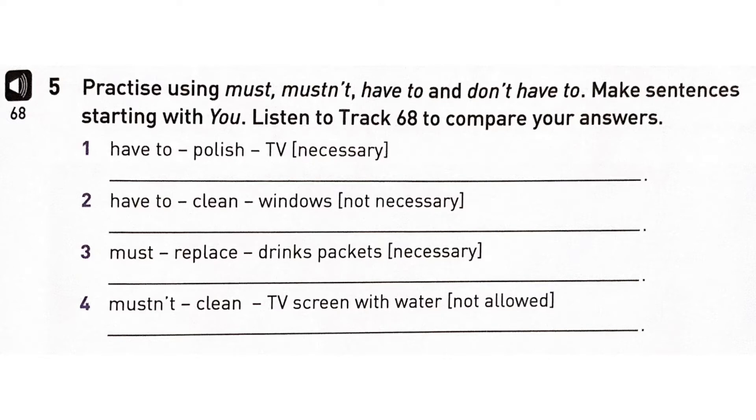Track 18, Exercise 5. 1) You have to polish the TV. 2) You don't have to clean the windows. 3) You must replace the drinks packets. 4) You mustn't clean the TV screen with water.